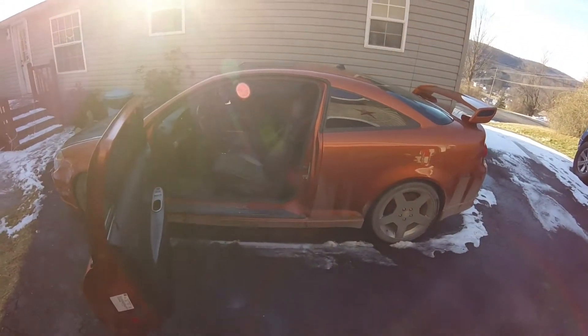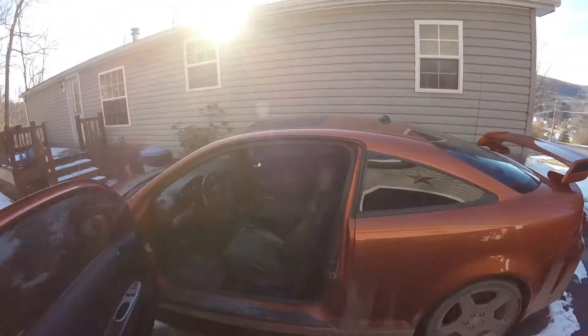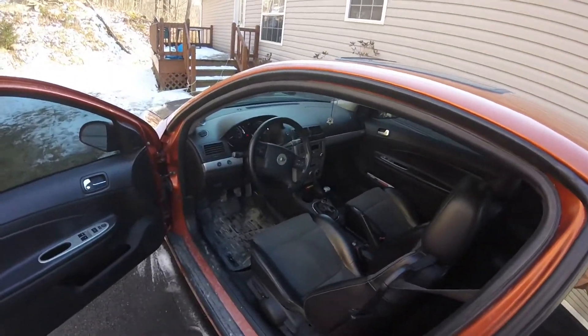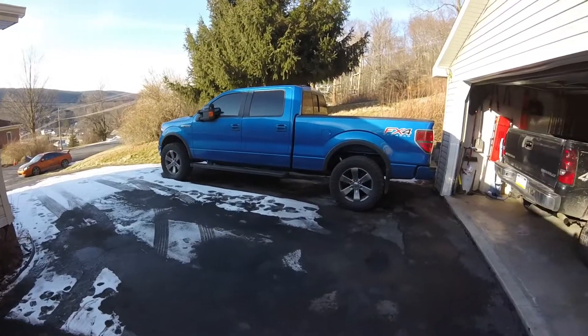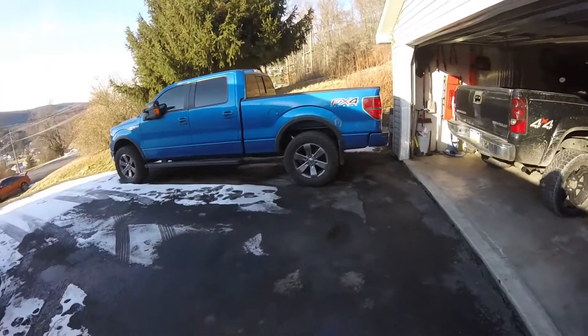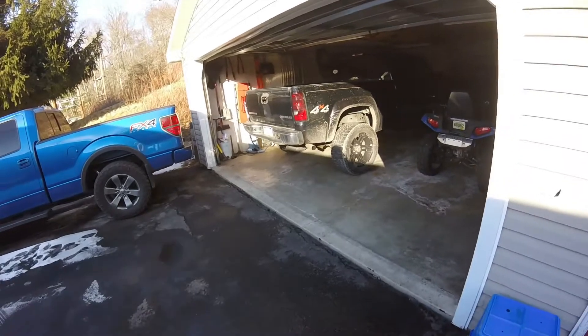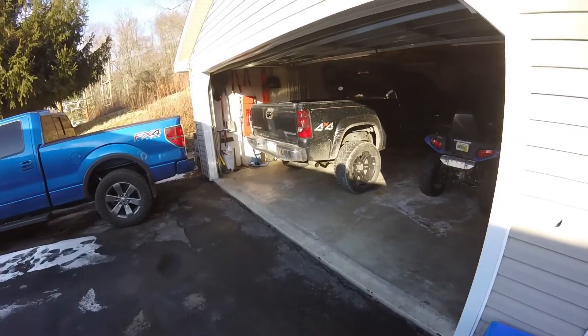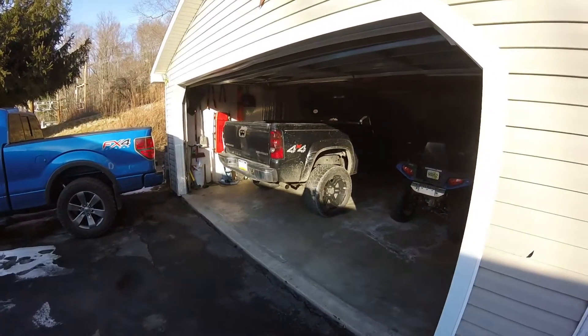It definitely does snap — a bit of a beastly sound. And now on to the trucks. They are both stock manifold, stock catalytic converters, and single exhaust. The F-150 has the Roush cat-back, and the Silverado is a muffler delete straight pipe.